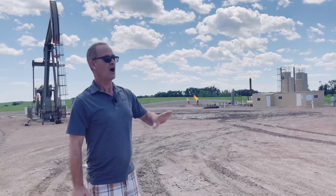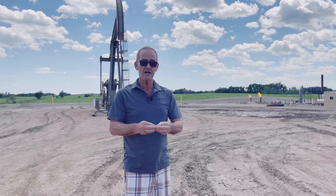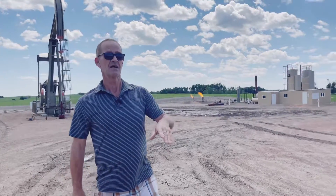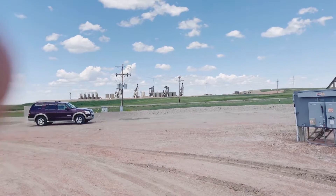There are hundreds and hundreds of wells here in North Dakota and they produce well over a million barrels a day — yes, one million barrels a day. Some of it goes directly to a pipeline and some of it gets trucked out to a LACT unit, which is a unit that pumps the oil into the pipeline.